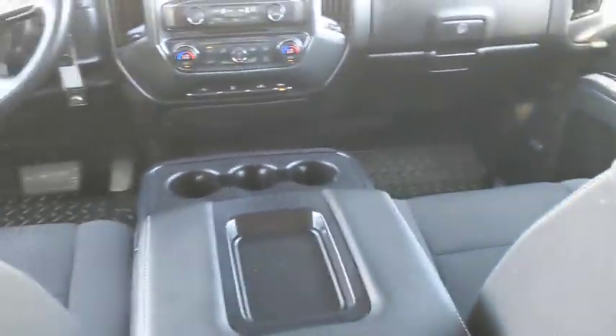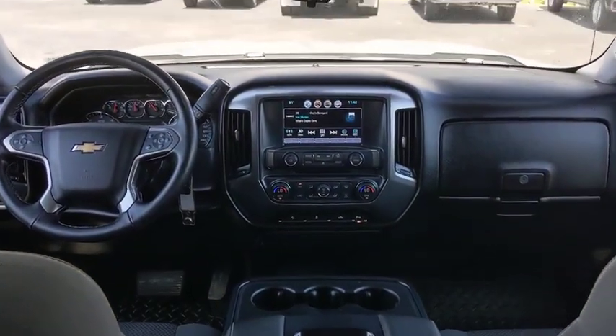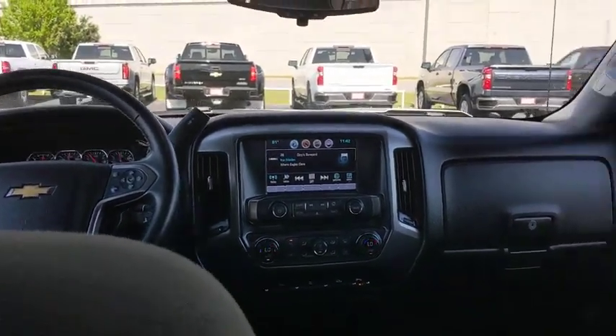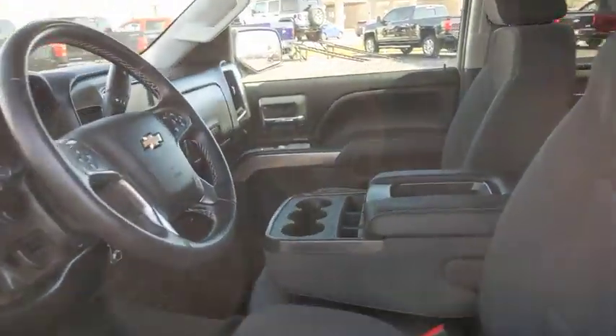AM-FM stereo radio, universal garage door opener, power windows, power door locks, MP3 player. This vehicle is Carfax certified one owner and qualifies for Carfax buyback guarantee. This beauty is sure to make you the talk of the neighborhood, so call or drop in for a test drive today.